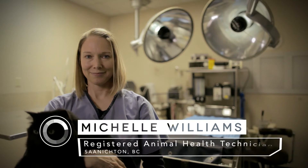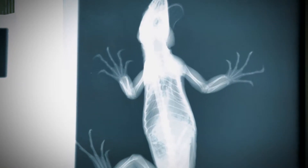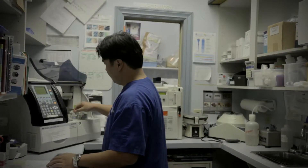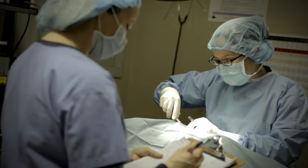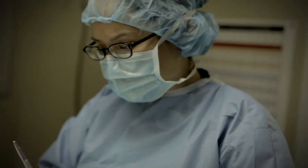As a veterinary technician, we do many things. We take x-rays, take blood, place IV catheters, run samples through the lab, set up anesthesia and monitor the animal under anesthesia while the veterinarian performs their surgery.